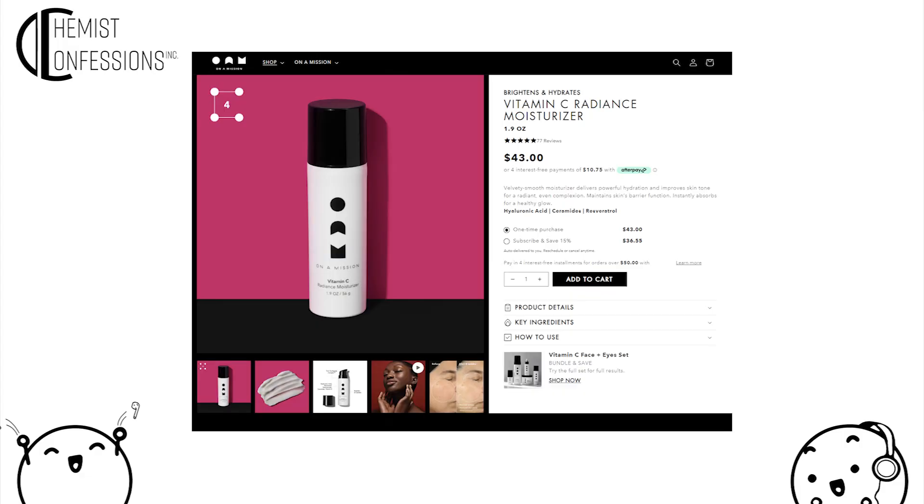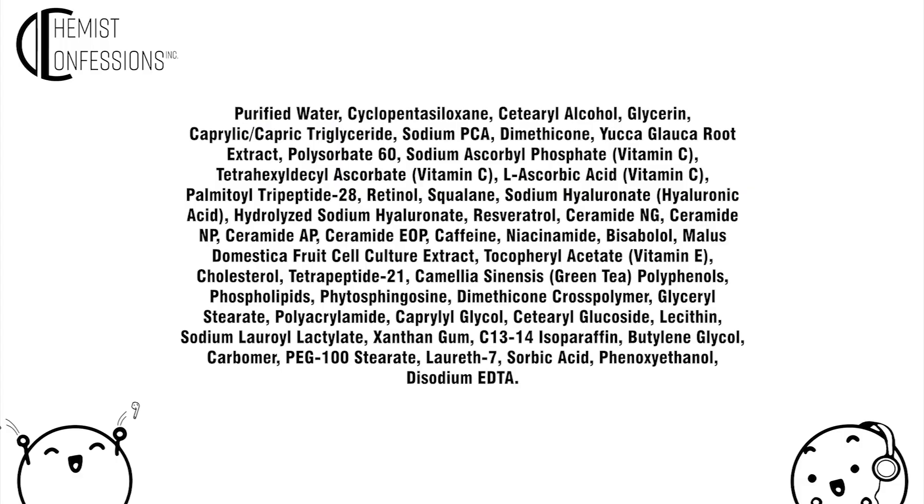The final product was one of our favorites to research: looking for new launches with niacinamide, we searched Dermstore and Sephora and filtered by new. CeraVe's Vitamin C Radiance Moisturizer came up. Looking at the ingredient list: purified water, cyclopentasiloxane, cetearyl alcohol, glycerin, caprylic/capric triglycerides, sodium PCA, dimethicone, yucca glauca root extract, polysorbate 60, sodium ascorbyl phosphate, THD ascorbate, L-ascorbic acid, palmitoyl tripeptide-28, retinol, squalane, sodium hyaluronate, resveratrol, ceramides.